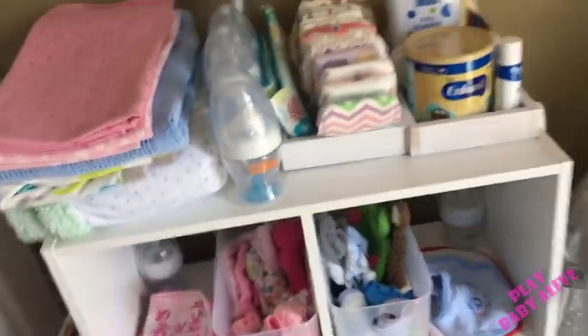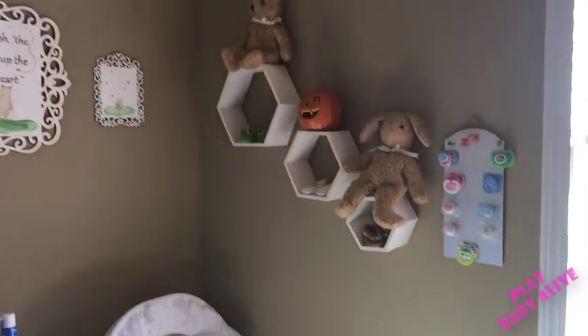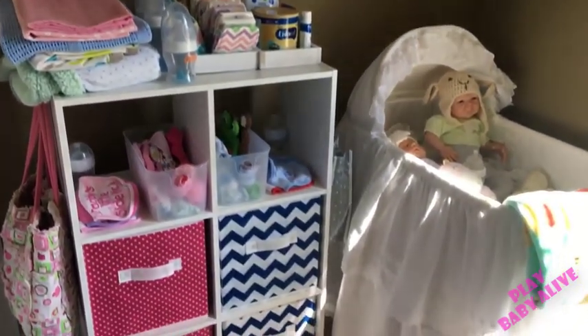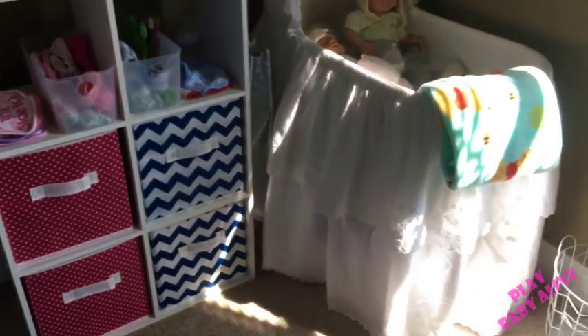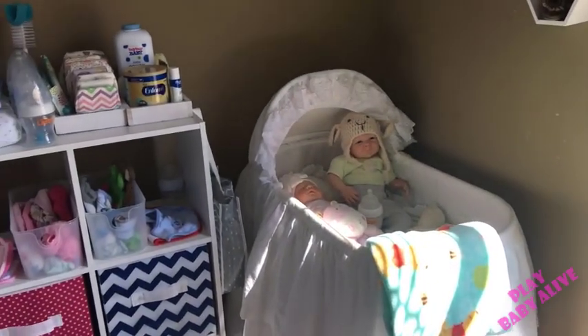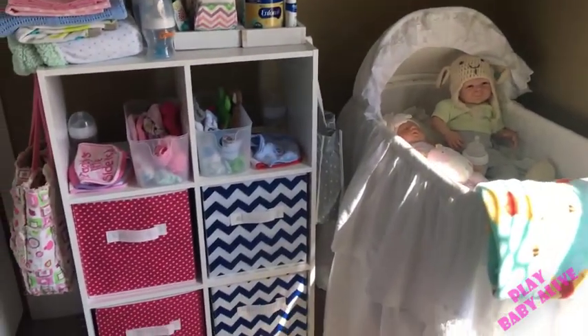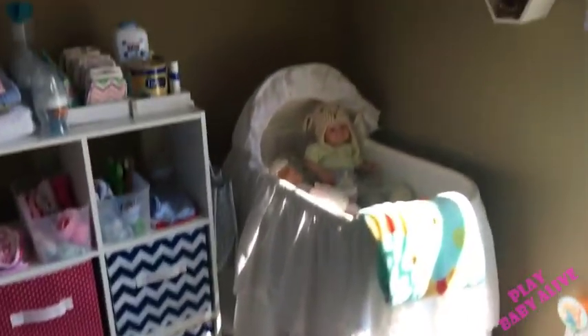I think that's everything! Oh, the boppies — I keep those under here because they're better out of the way. So other than that, that's it. Let me give you one more look at it. It's not a huge nursery, but I like it this size — if it were any bigger it would be overwhelming to clean. I like that it's simple and minimal.